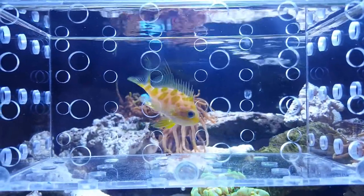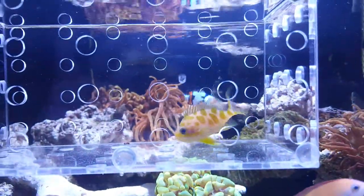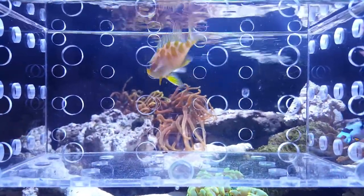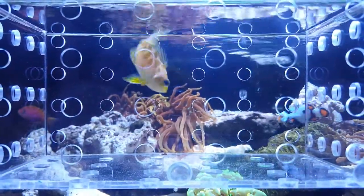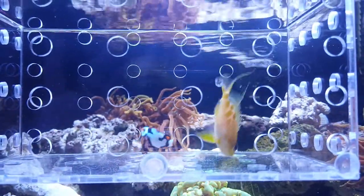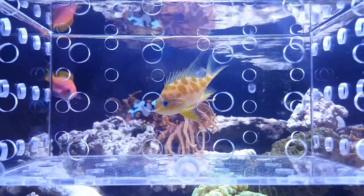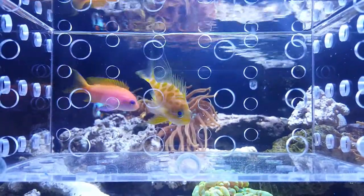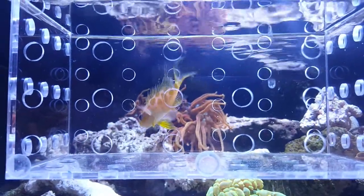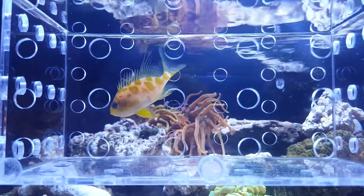He was getting a little pushed around by the water pump pushing water in the back. There he is, very nice and healthy, and as he swims he always likes to wag his tail.